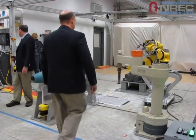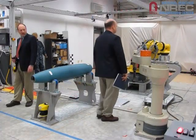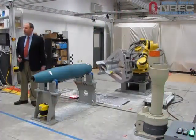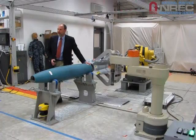Unlike a light curtain or other static safety device, HSS is dynamic, always taking into account the present location of people and robots, and only stopping when an actual intersection is imminent. People and robots can occupy the same spaces at different times, and only the robots that need to slow or stop do so while the rest continue working.